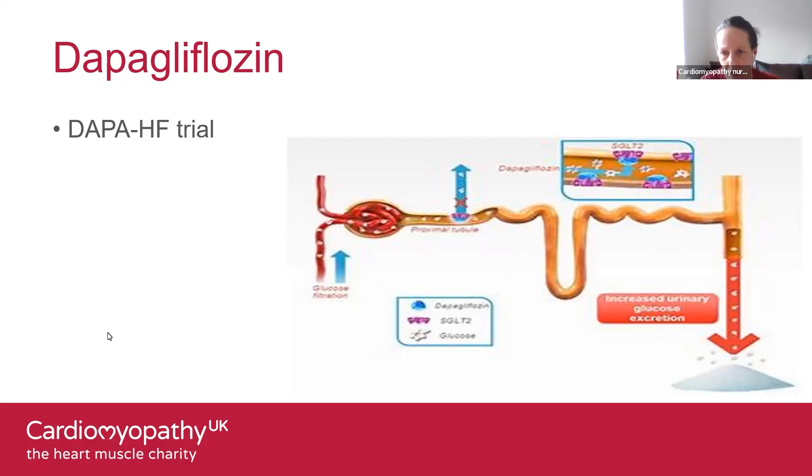There are two additional SGLT2 inhibitors: there's canagliflozin, and then there's empagliflozin — that was the study drug — and then there's also dapagliflozin, which we're talking about. These have now been studied in large cardiovascular clinical trials. Dapagliflozin's branded name is Farxiga. It's a drug used to treat people with type 2 diabetes initially, and it was then studied in the DAPA-HF heart failure study.